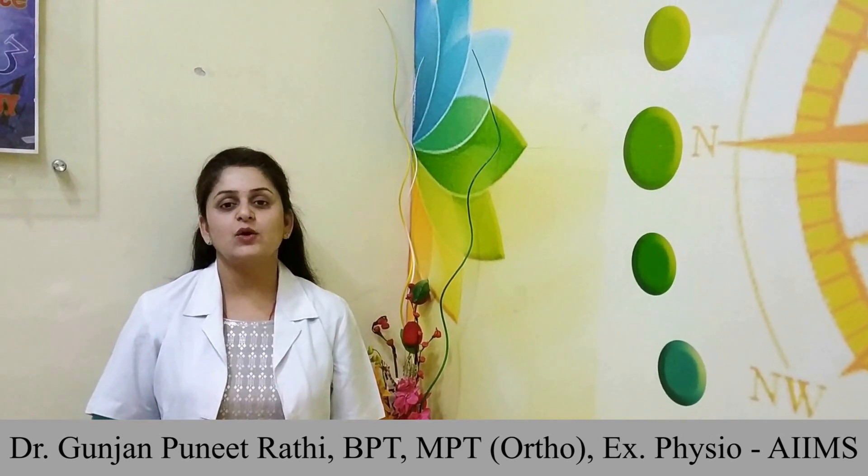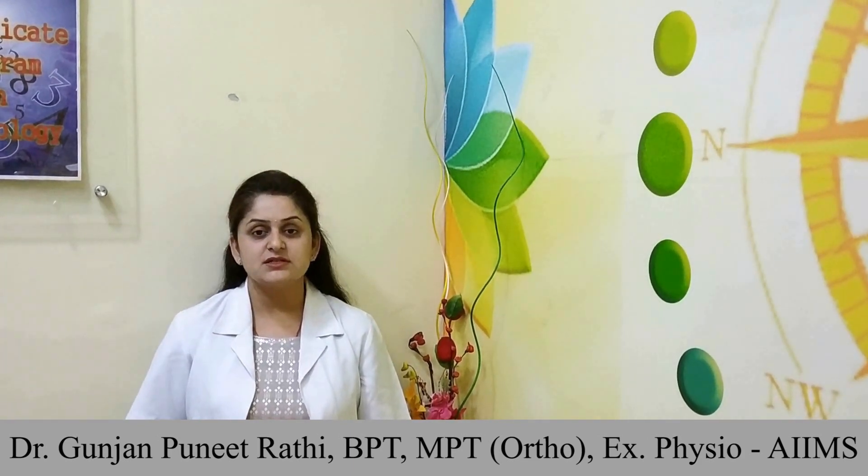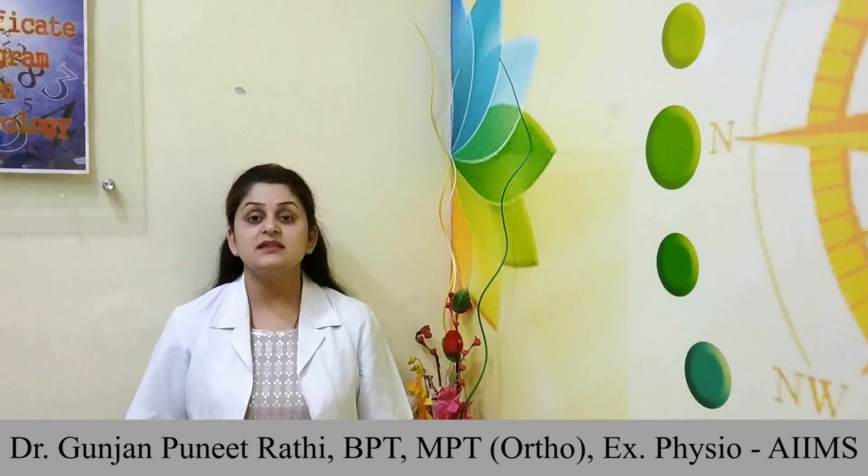I am Dr. Gunjan Punithrati, a physiotherapist specialized in orthopedics. Today I am here to present a video regarding the health problems and their solutions for desk job professionals who sit for long hours in front of computer screens in the same posture.